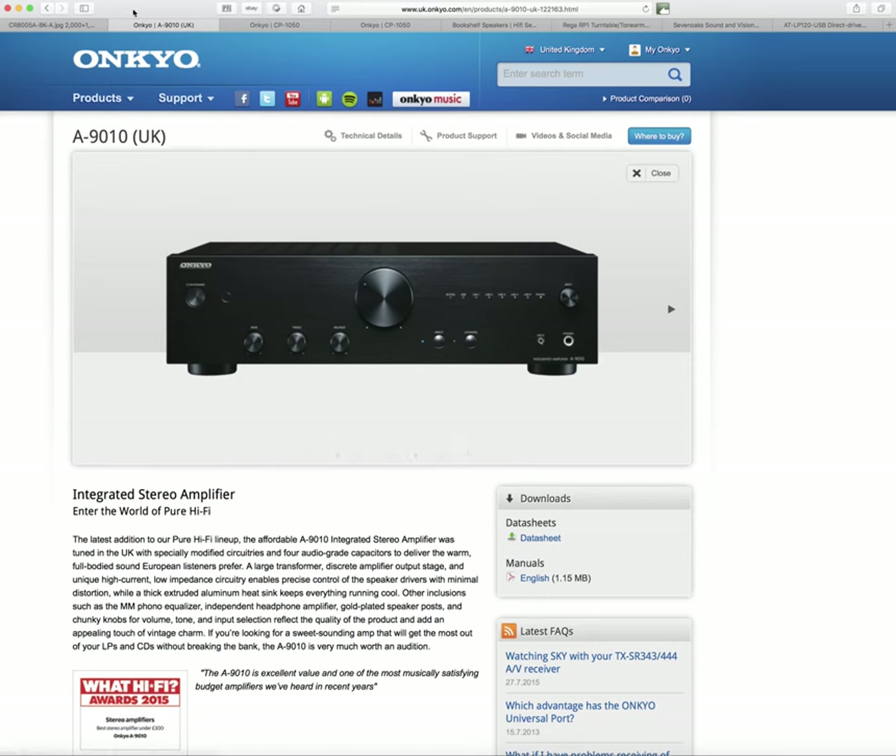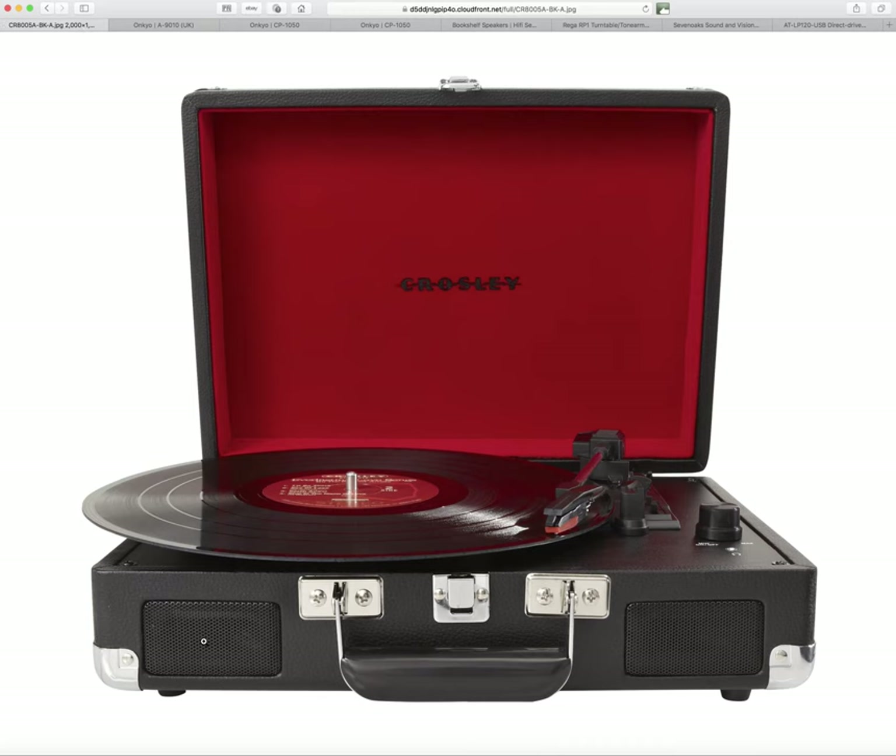These tiny little speakers on the Crosley are just not going to cut it. They're stereo speakers but so close together that you won't get any semblance of stereo. They're so tiny you won't hear any bass. The sound from this is muffled, confused, and tinny — coupled with the fact that it's also wearing out your records far quicker than they need to wear out.